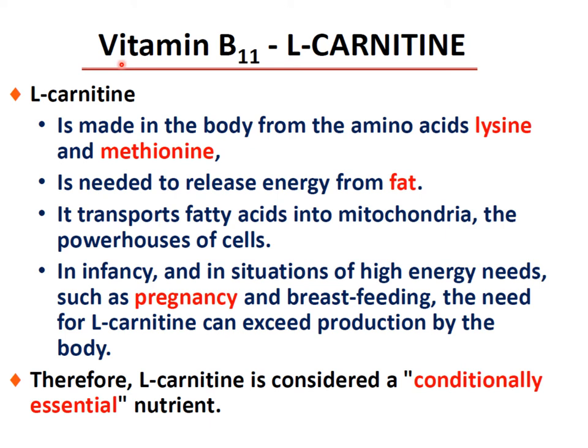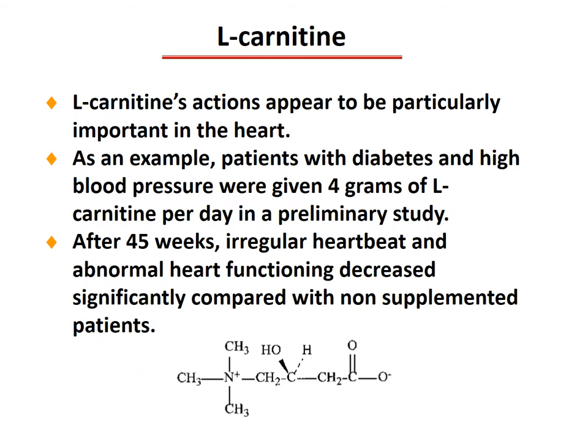Vitamin B11, L-carnitine, is made in the body from the amino acids lysine and methionine and is needed to release energy from fat. It transports fatty acids into the mitochondria — the powerhouse of the cell. In infancy and situations of high energy needs such as pregnancy and breastfeeding, the need for L-carnitine can exceed the body's production, therefore L-carnitine is considered a conditionally essential nutrient. L-carnitine action is particularly important in the heart: in a preliminary study, patients with diabetes and high blood pressure given 4 grams per day showed significantly decreased irregular heartbeats and abnormal heart function after 45 weeks compared with non-supplemented patients.